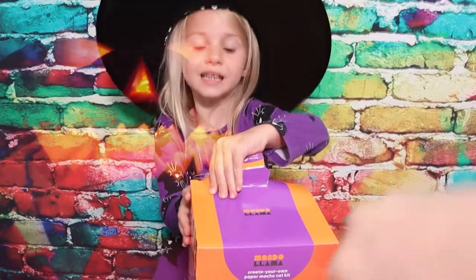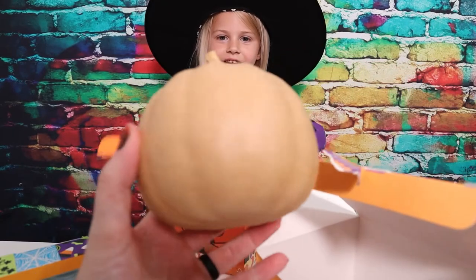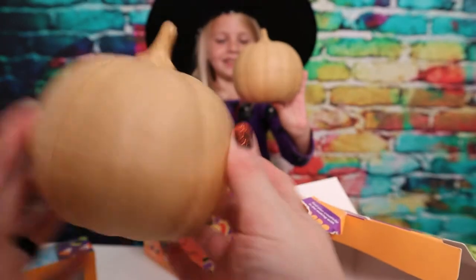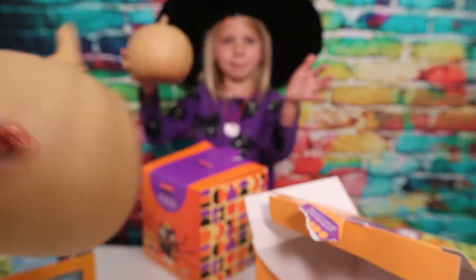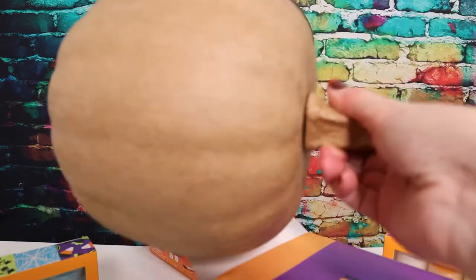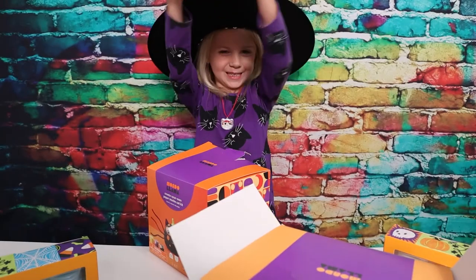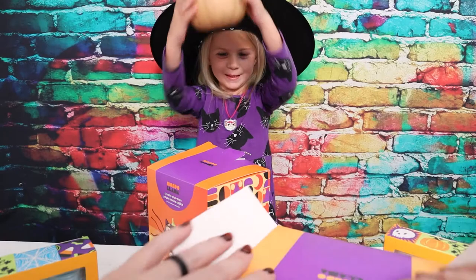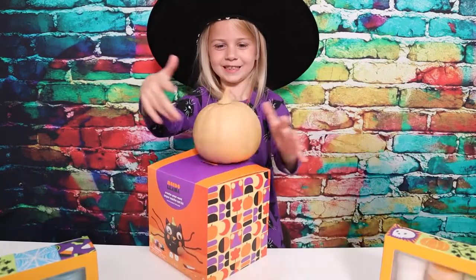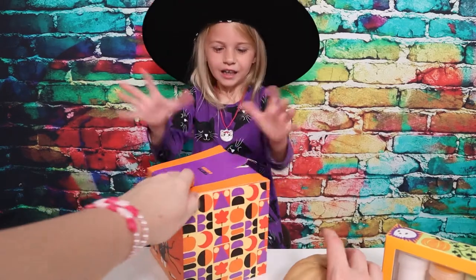There's a pumpkin inside! Oh my goodness pop stars, look - it actually did come with a little pumpkin, a tiny pumpkin! So we don't even need those big pumpkins. Maybe we'll save those for another video. I actually really like these little pumpkins, these are super cute - tiny baby pumpkin!